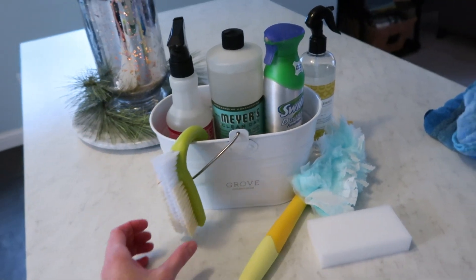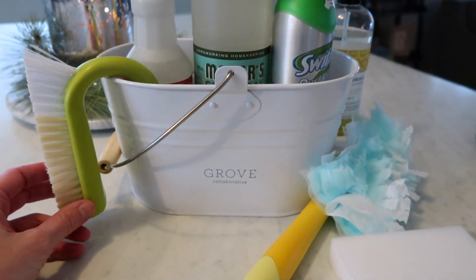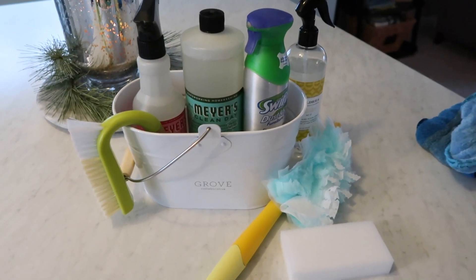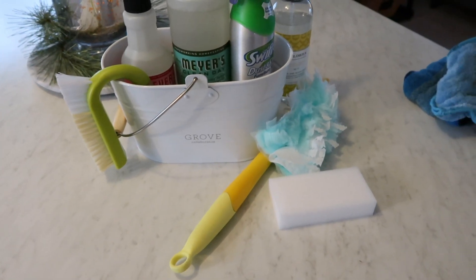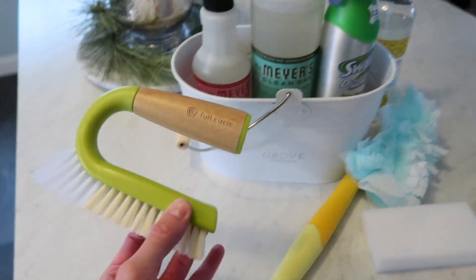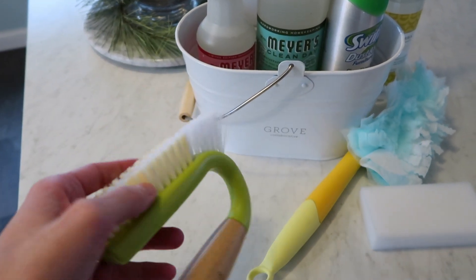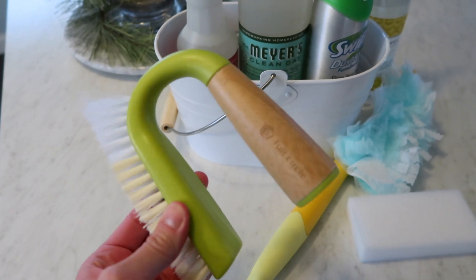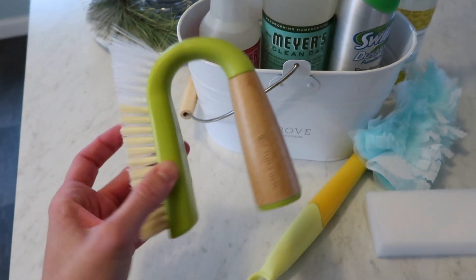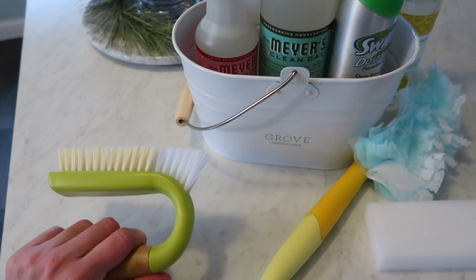Going into what I'm using right now — you can see my Grove cleaning caddy. I'm not sponsored by Grove or anything, I just like their products and have been ordering some recently. It's always handy to have a brush when you're scrubbing tubs. This one is especially made for tile, but I like it because it works really well for our shower — it gets into the corners and scrubs really nicely.